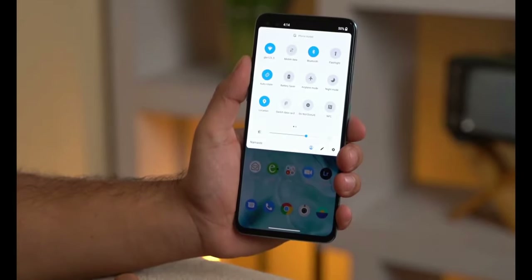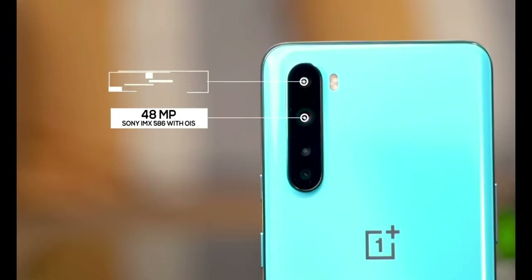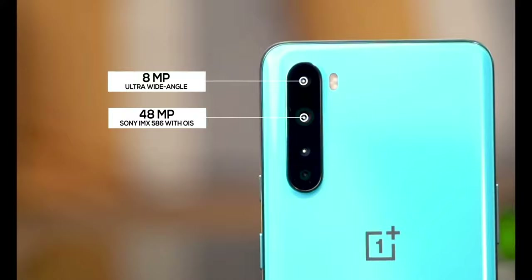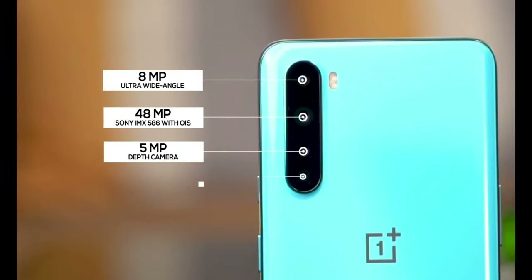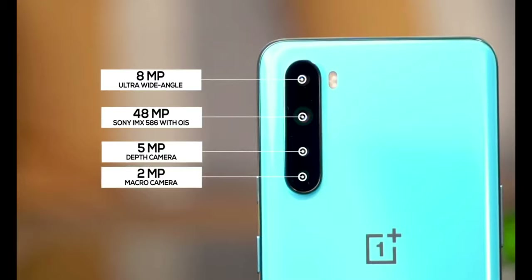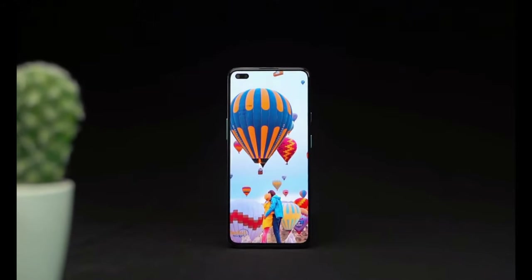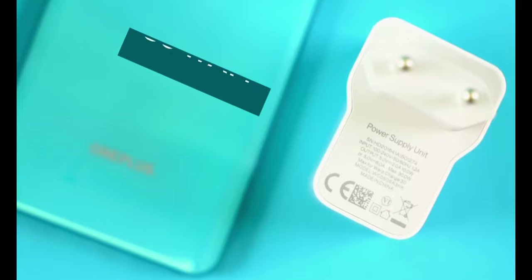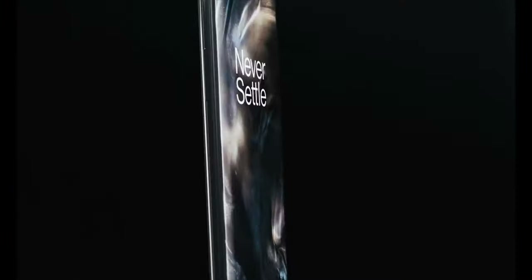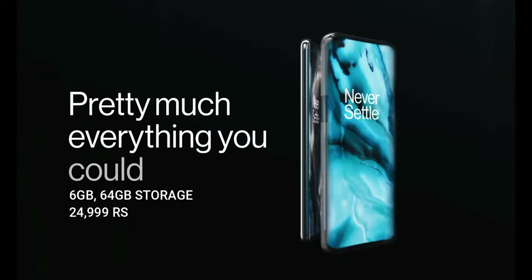For cameras, it comes with a 48MP rear camera, an 8MP ultra-wide-angle camera, a 5MP depth sensor camera, and a 2MP macro camera. The front-facing camera is 32MP. It also has an in-display fingerprint scanner. The battery is 4,115 mAh with 30W fast charging. The 6GB RAM and 64GB storage variant is priced at Rs. 24,999.